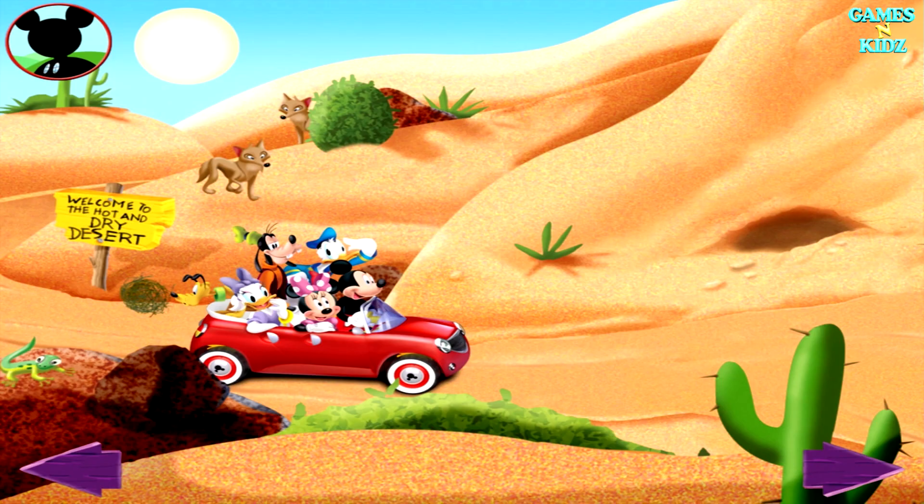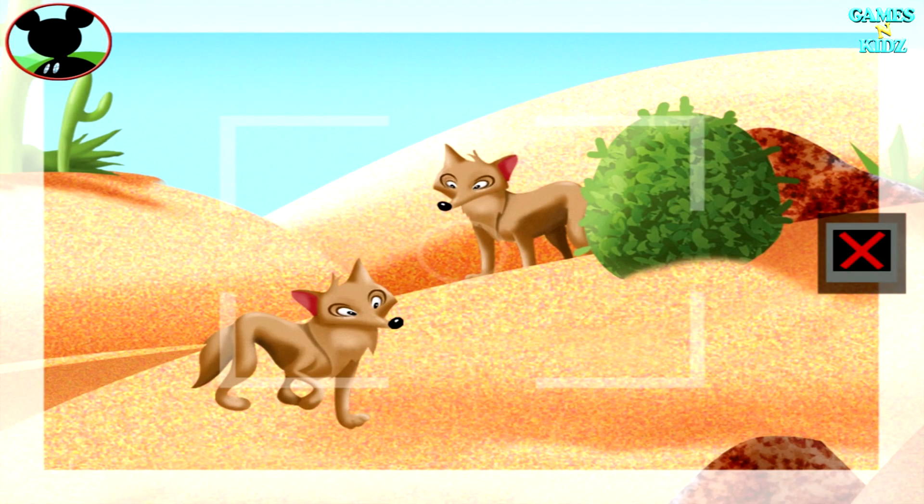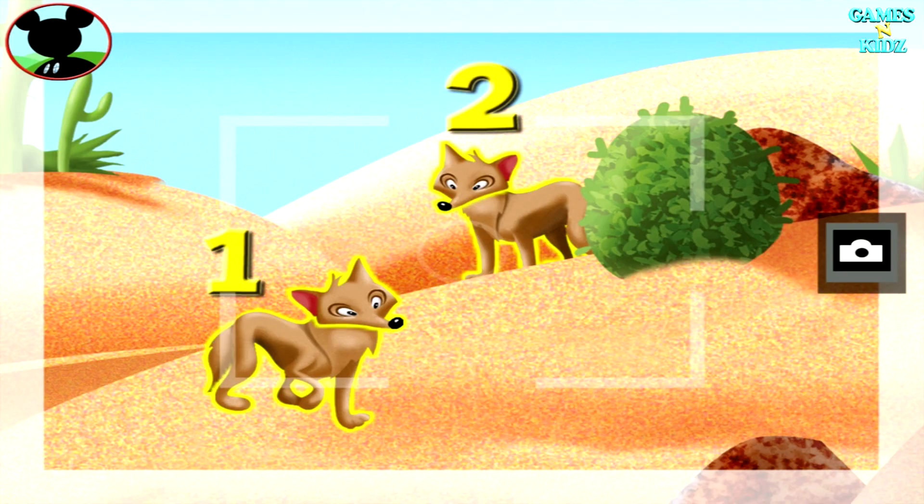Keep on snapping! You got it, Goofy! But this time, I'll look for a group of two animals. Those are coyotes! Is this a group of two? Touch the animals to count them. One, two. Great job! Now tap the camera to take a picture.